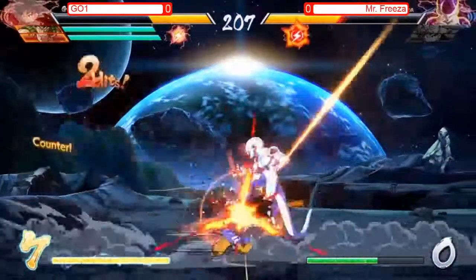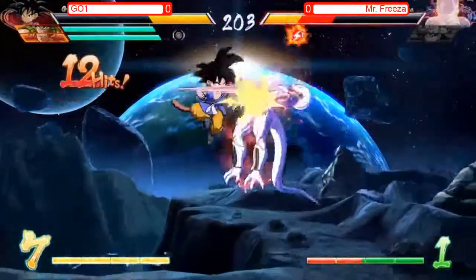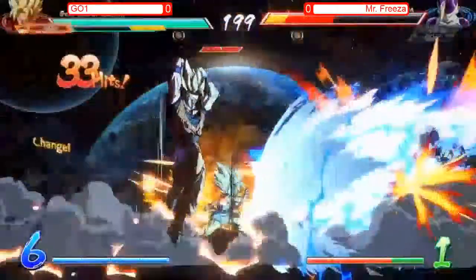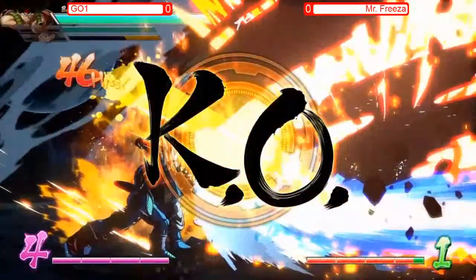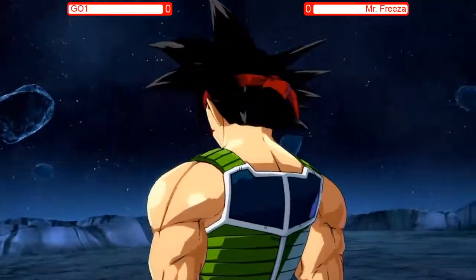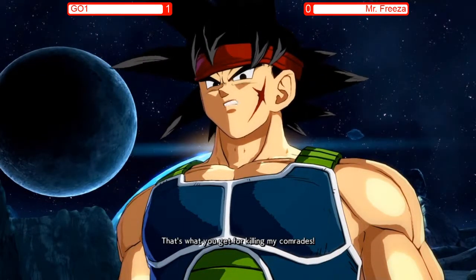We're gonna see the sparking blast here from Goichi — seven bars of meter to back himself up. Drops that combo for a second but picks up the second one. Such long range on that 5LL. Sparking blast now timing out for Mr. Frieza with not a lot of health back. Just gonna let all the supers rock and takes down Mr. Frieza in game one.